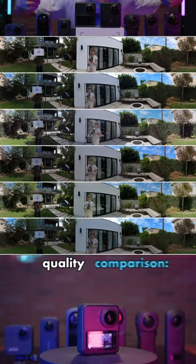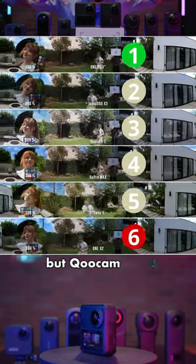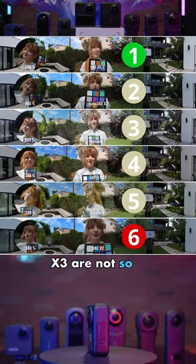Here is the image quality comparison. Insta360 1-inch is still the best, but Qoocam 3 and X3 are not so far behind.